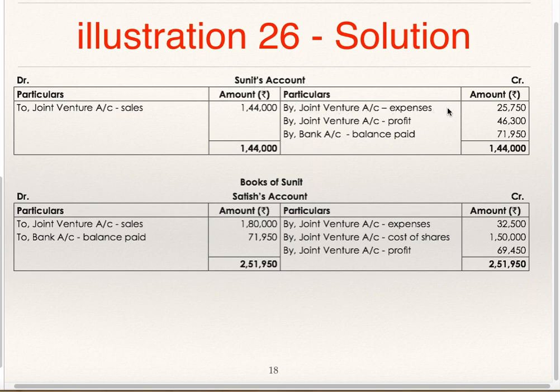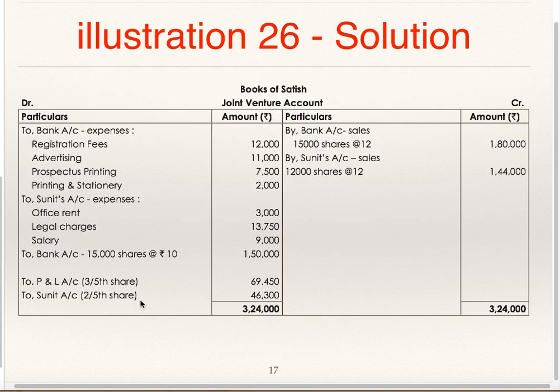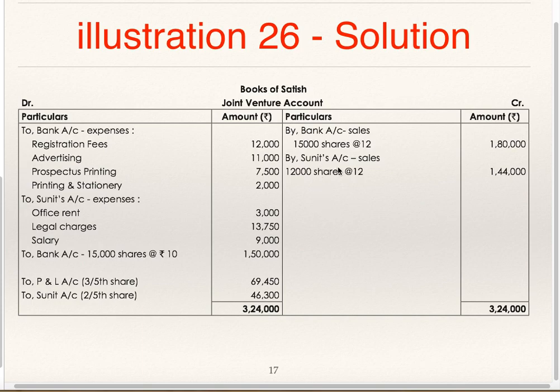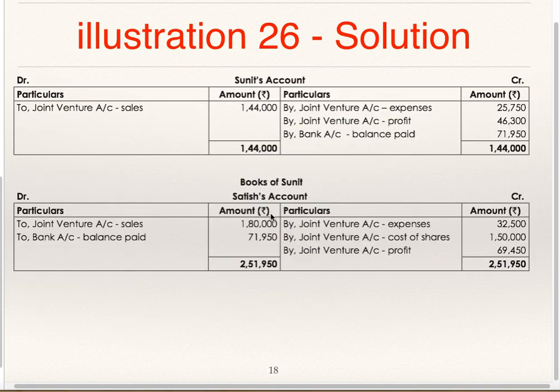Now we will see Sunit Account: By Joint Venture expenses 25,750 (i.e., 3,000 + 13,750 + 9,000), By Joint Venture Profit share 46,300. In Sunit Account: To Joint Venture Sales 1,44,000; By Sunit 1,44,000, To Joint Venture 1,44,000, By Bank Balance paid 71,950. In the Books of Sunit, Satish Account — it is better to prepare Joint Venture Account first.